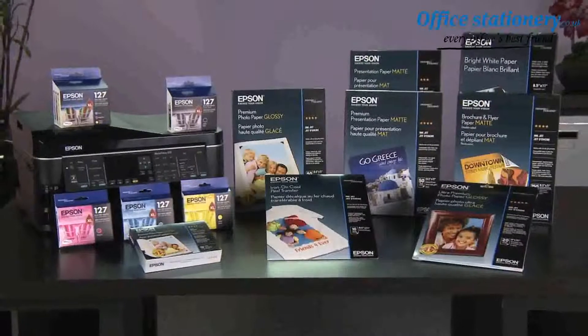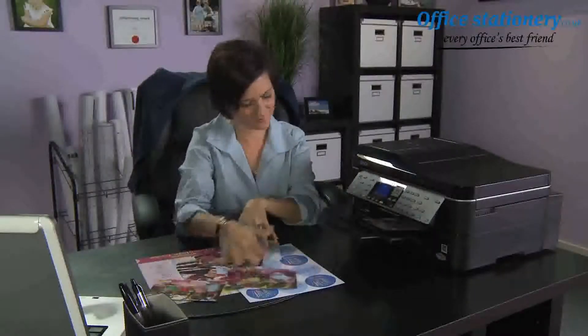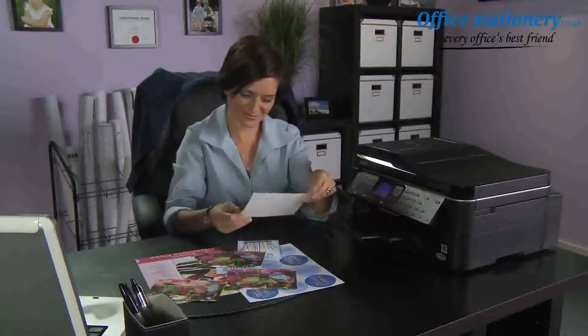Designed for excellence, Epson printers and supplies always make the perfect match. Print smart — genuine Epson ink and specialty paper. Designed for excellence.